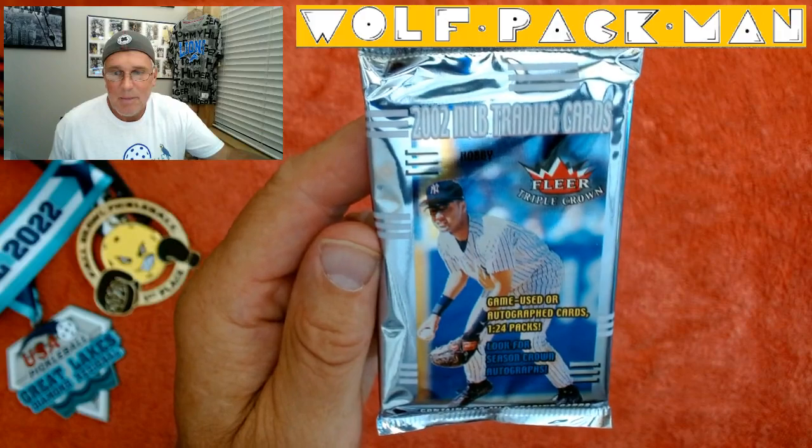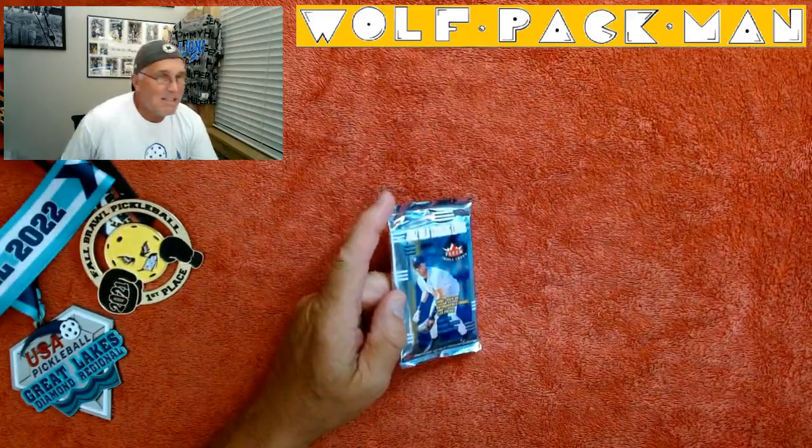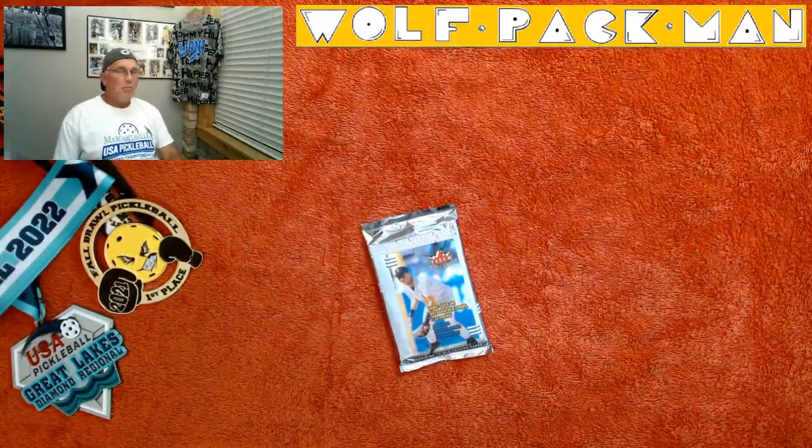One in 24 packs chance, so you never know. The base set has 270 cards in it, and 40 of those are Hall of Fame players.